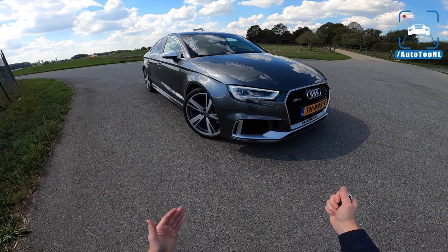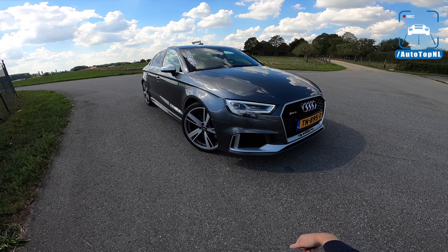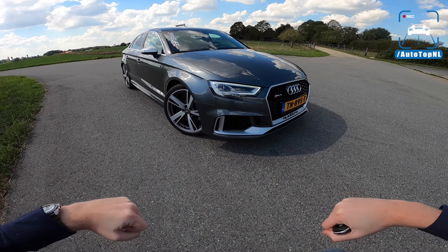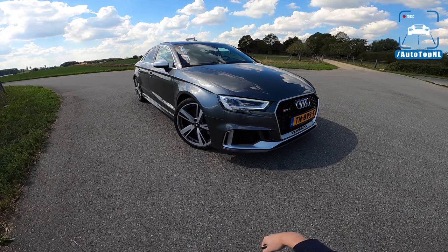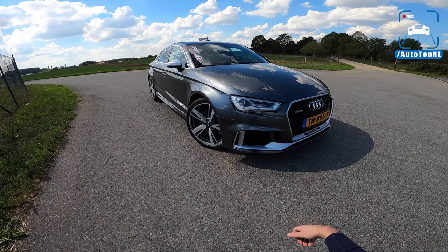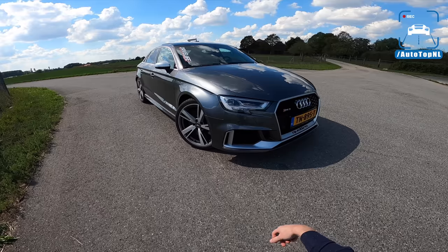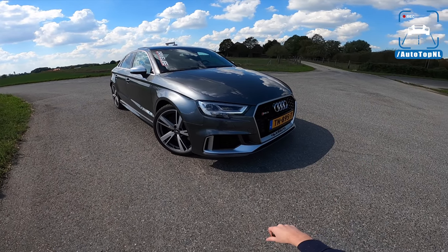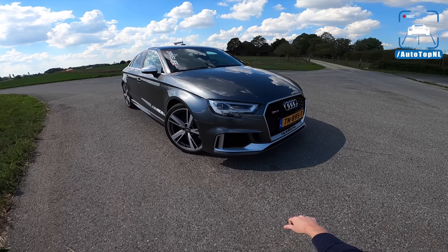It is a very, very cool little hot hatch sedan — saloon, basically. It's quite a weird segment, but it is very cool to have this RS3 in there because it's nice and short and square and muscular, and it looks the part. I think this is the coolest looking RS3 you can buy. I think it's cooler than the hatchback, and today I'm going to show you around it and show you all the cool stuff on this car because it is not stock.